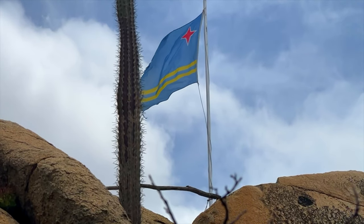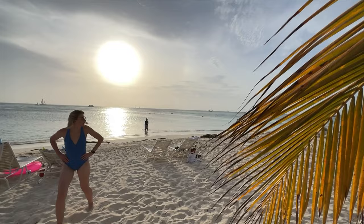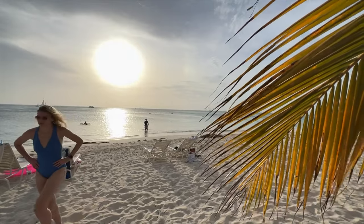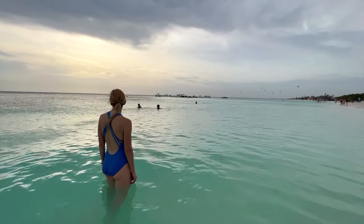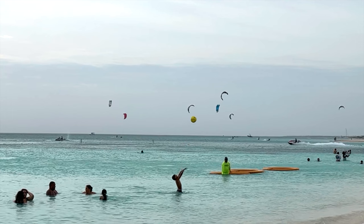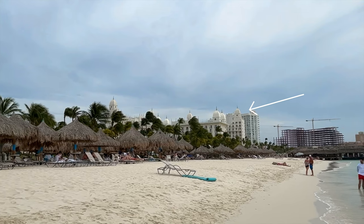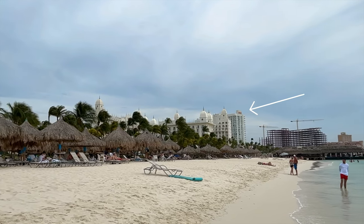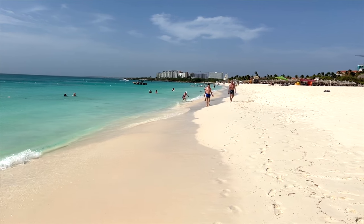Let's start with the main reason most people come to Aruba — the amazing beaches that line the island. While there are many fantastic beaches to choose from, two are absolute crowd favorites. The first is Palm Beach, probably the most famous beach in Aruba, located right in front of the major high-rise hotels. The waters here are crystal clear and warm.